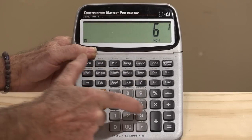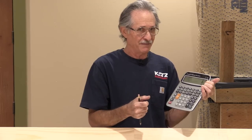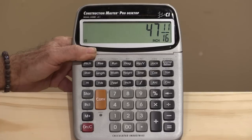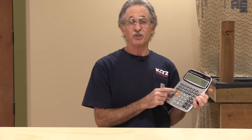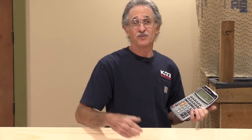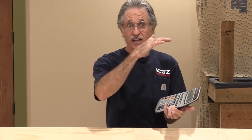Let me show you another way to look at this cumulative error problem. I'm going to take 6 and 13 sixteenths and multiply it by 7 — that's how many risers we have. The result is 47 and 11 sixteenths, not 47 and 7 eighths. So no matter what you do, whether you multiply 6 and 13 sixteenths by 7 or use a gauge block, you're going to end up way off. Imagine a 10-foot drop inside a home — you could end up off 3 eighths or a half inch on one riser. The calculator, used properly, will help you avoid all of that.